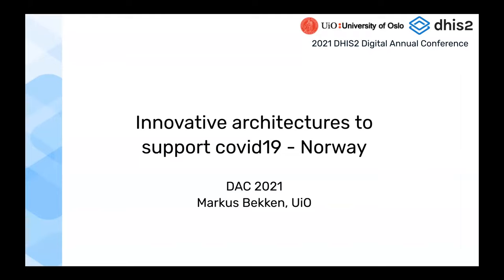I've invited Helge, who is also on the chat and works with one of the main partners doing COVID surveillance in Norway. If possible, please make him a co-host so he can unmute and correct me or add comments.